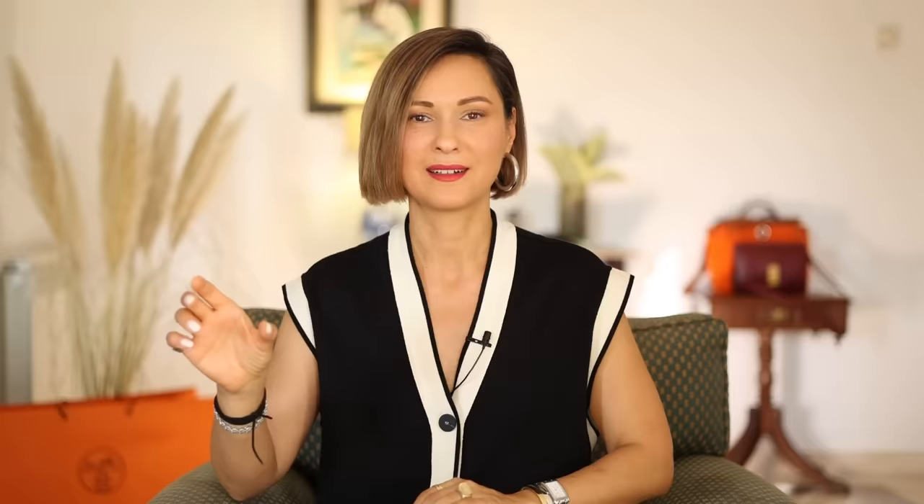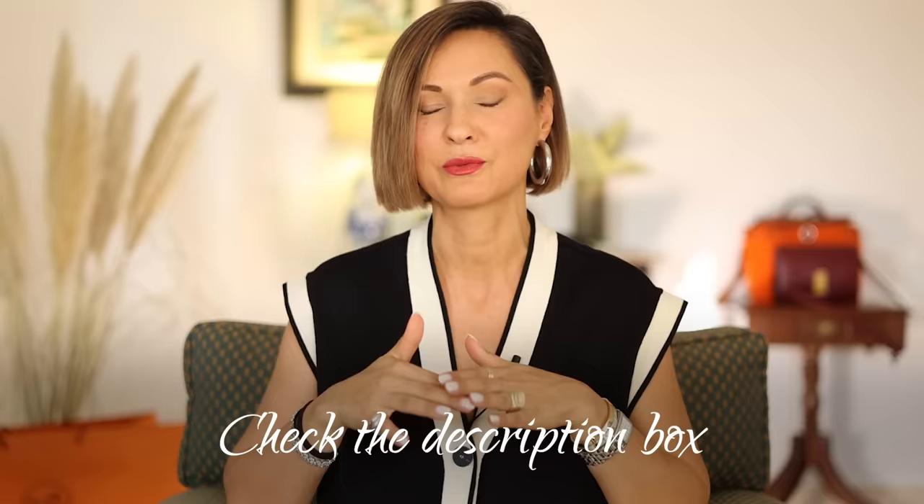Better fit for your jeans — shoelace as a back belt. This is actually my favorite one. You may have seen this trick in my video on how to make your outfits better using only basic clothes; if you missed that video, please find the link in my description box and watch it because it was very helpful for many viewers.